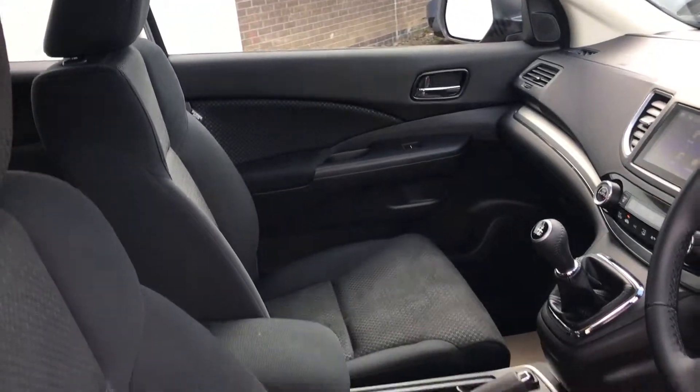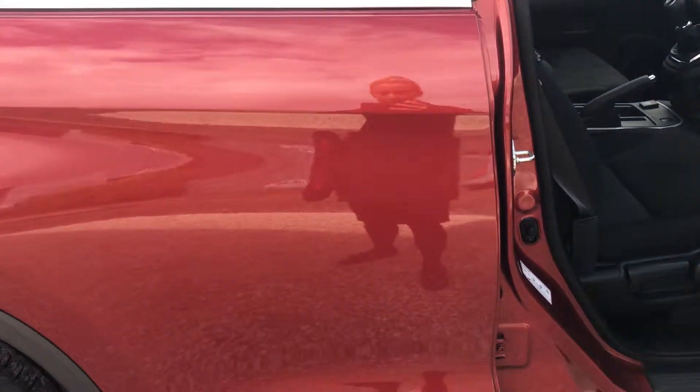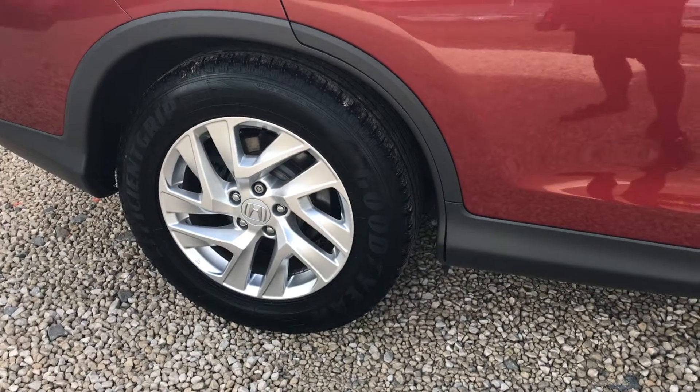If you would like to know anything more about this vehicle or to arrange a test drive, you can phone the showroom on 0141 842 1011. Thank you.